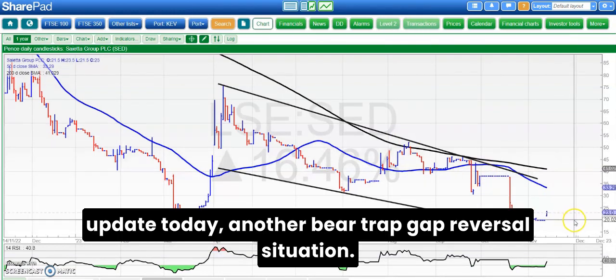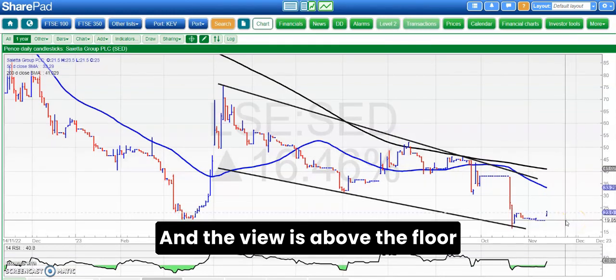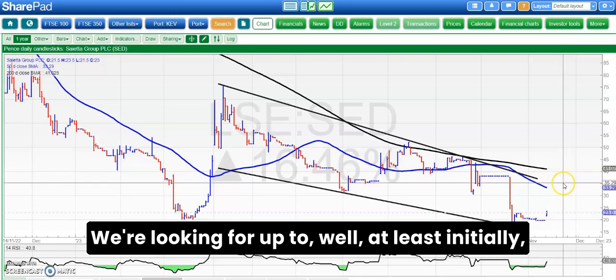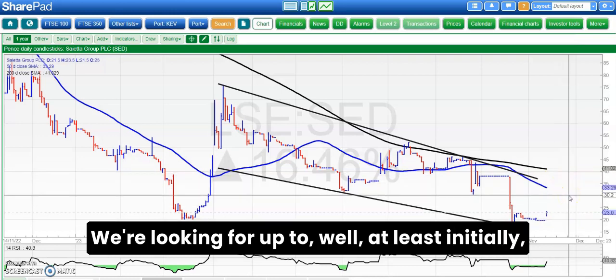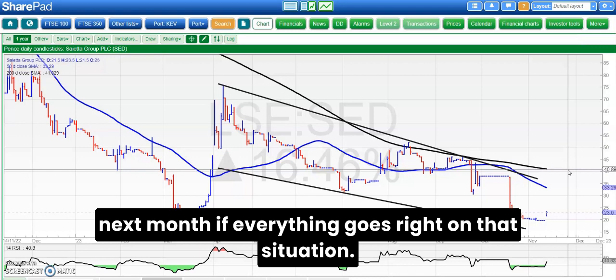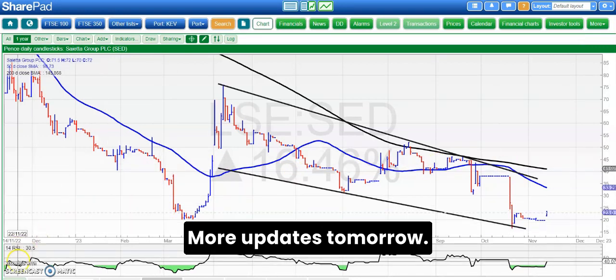Finishing off with Scancell, which had a decent update today — another bear trap gap reversal situation. Above the floor of the gap at 19.6 pence, we're looking for at least initially 30 pence, which was the old September floor, and then up to 40 pence by the end of next month if everything goes right on that situation. That's it for me today, more updates tomorrow.